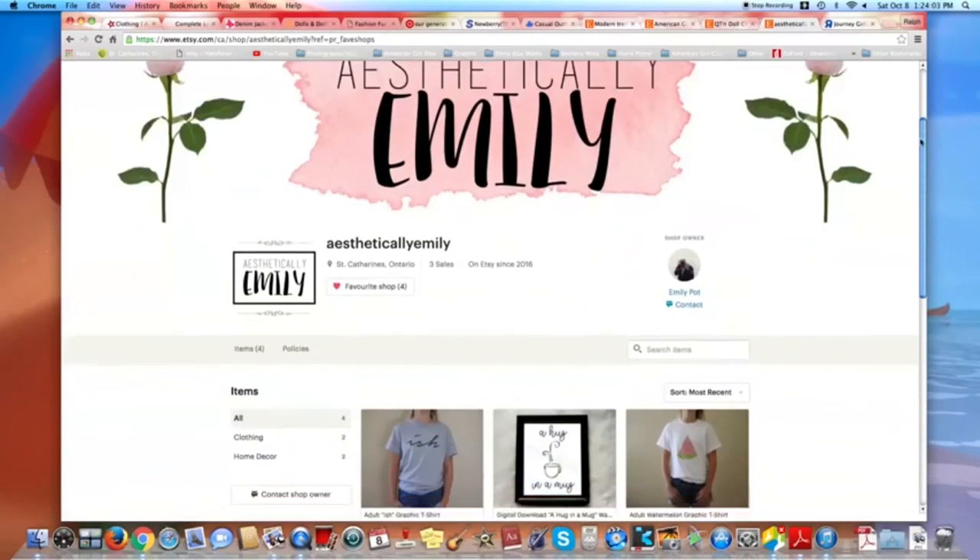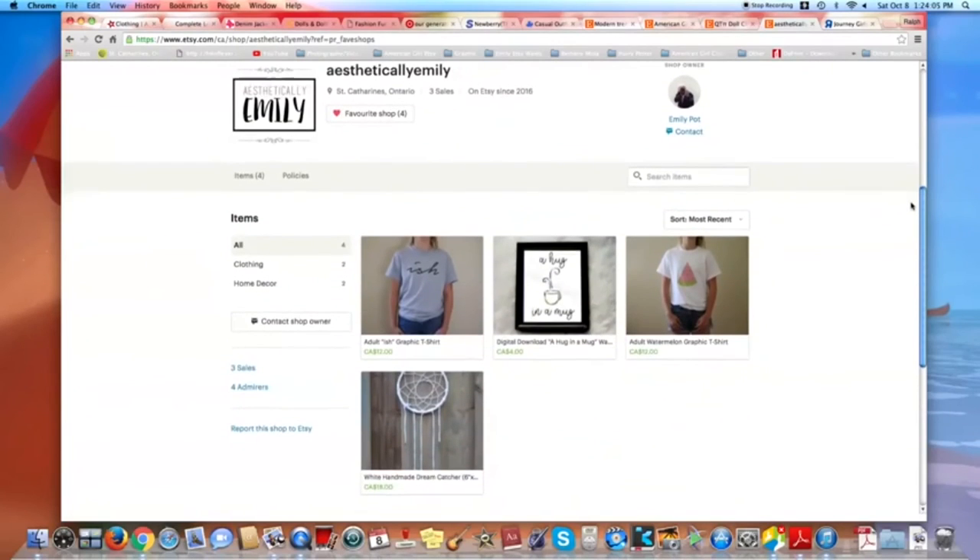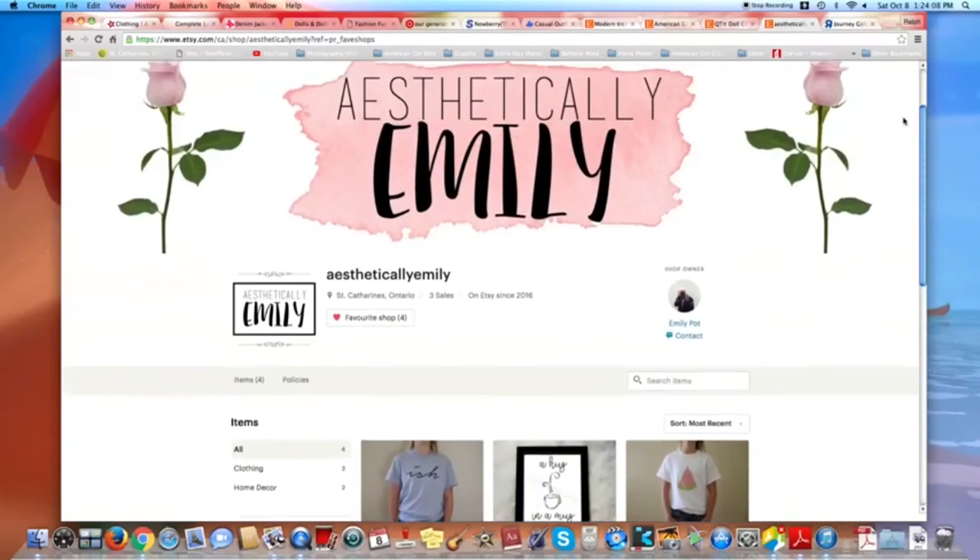Also a little self-promo — I recently opened an Etsy shop and would love if you guys could check it out. The link will be down in the description below.